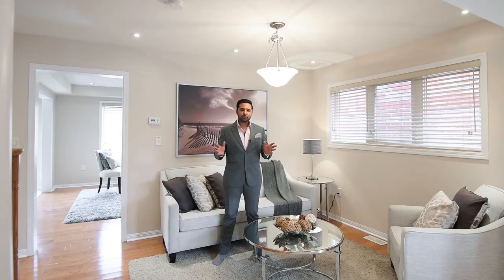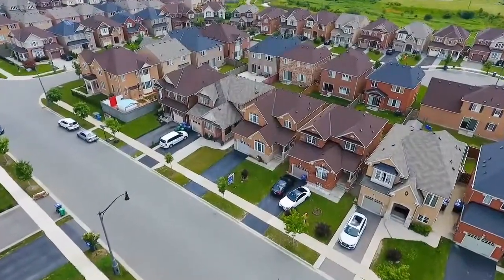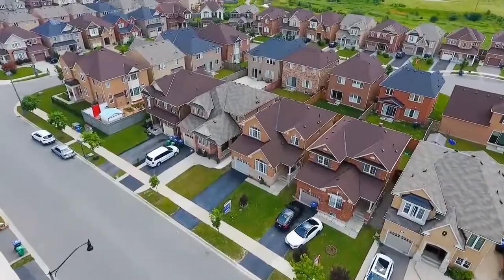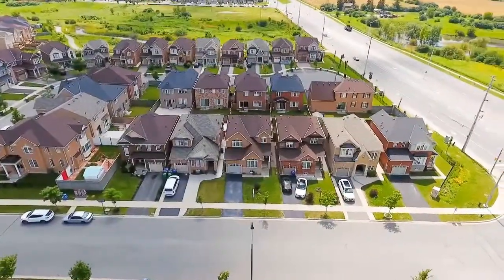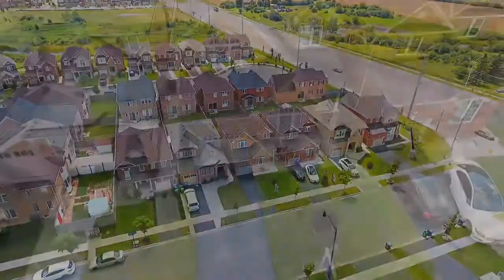Welcome to 8 Drummondville in East Brampton. This home is located in a very highly desirable area for families, with schools, parks, recreation, community center, libraries, transit, dining and shopping all very close by.